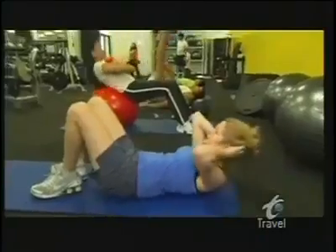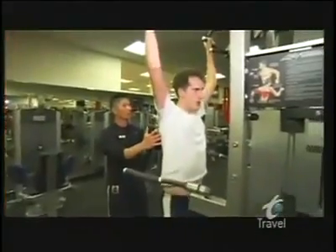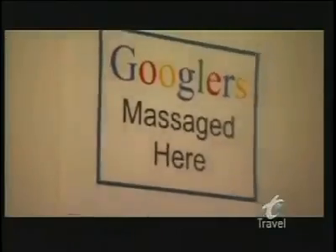And for those employees gunning for a six-pack, Google even has personal trainers on site. It's a great asset having personal trainers here. They really work one-on-one with you and help keep our workforce fit. After feeling the burn, there's only one thing left to do — get a massage.